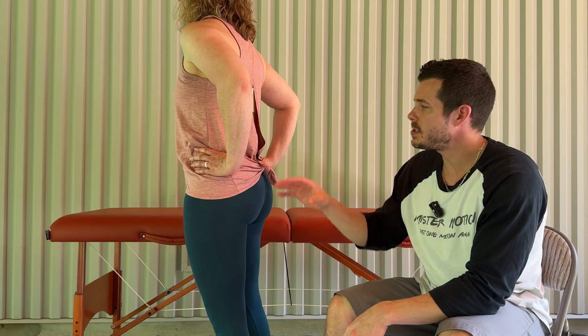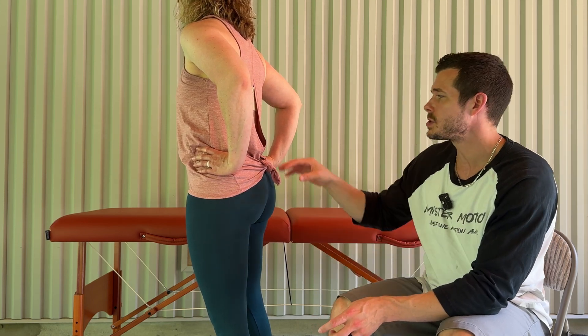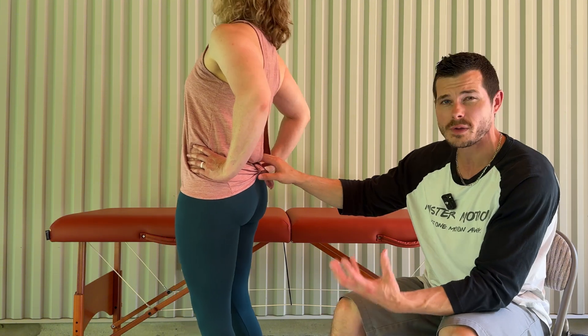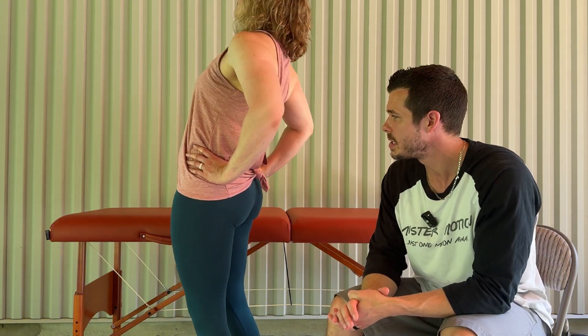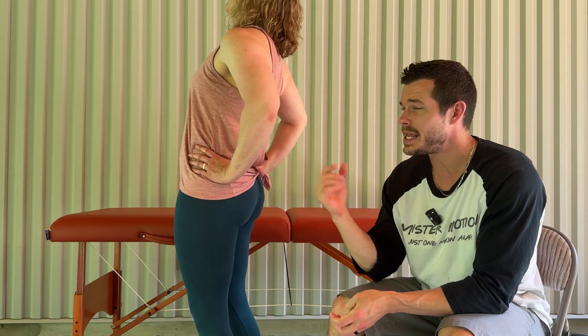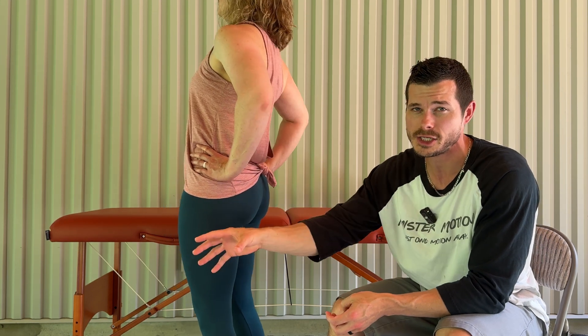Sign number two. Now let's say you did have pain and restriction when you bent backwards. Here are some tests to prove it's most likely not a disc. I want you to perform a repeated motions exam. Bend backwards one time, feel the pain and restriction, then perform that same motion up to 10 times. If you do not notice an increase in your range of motion or a reduction in pain, chances are you do not have a disc herniation.